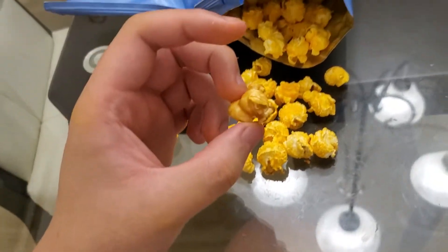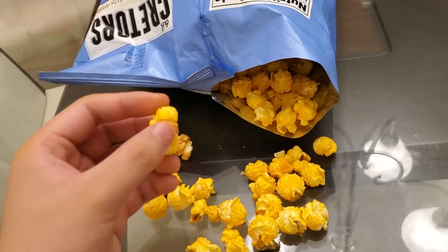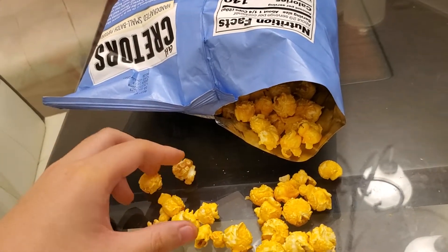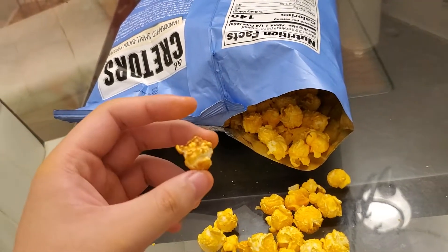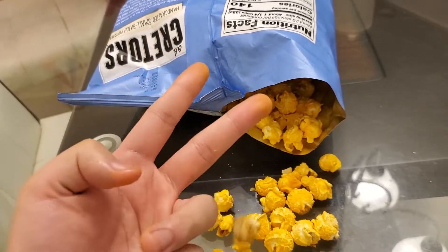For the caramel, probably like the caramel better — maybe because I'm tired of cheddar — but caramel 8.5 out of 10, maybe 9 out of 10. Together that's like a 7.5 to 8, probably an 8. But yeah guys, this is it for the video. If you like this video consider liking and subscribing, and as always, peace out.